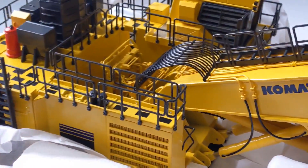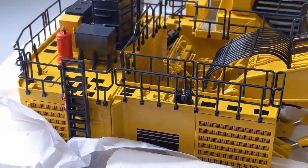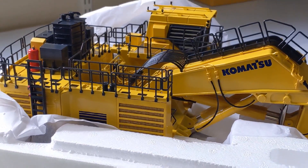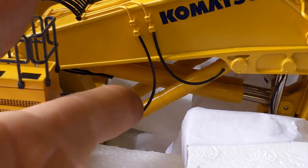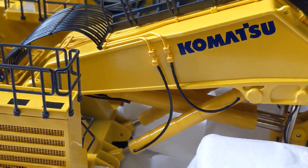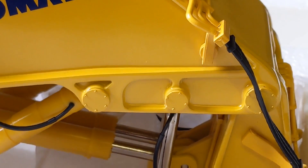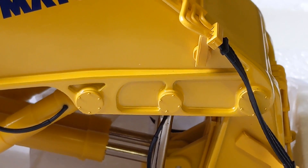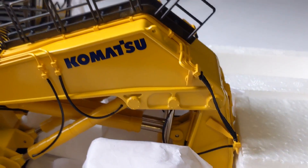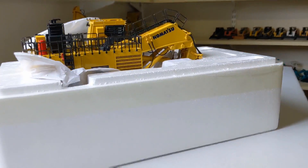First impressions: lovely, nice fine metal railings, very sharp and straight. Nice hose detailing, little fittings superbly replicated, retainer caps on the pins and hinges. I reckon we should get her out of the polystyrene and have a proper look at it.